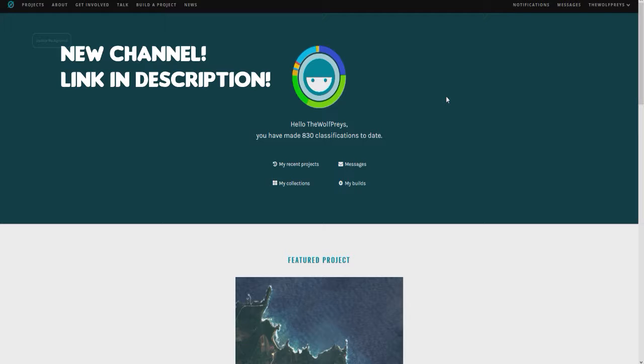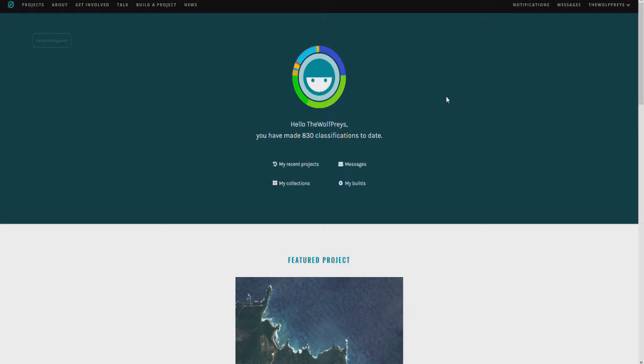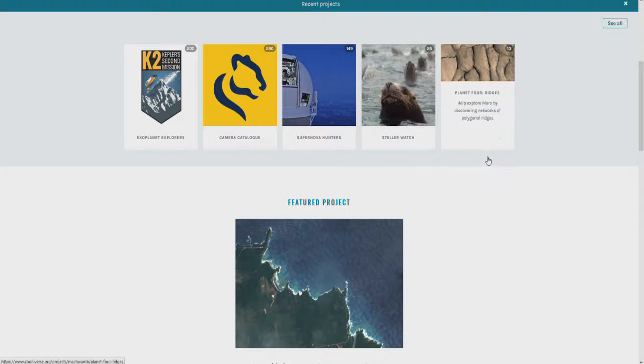The main awesome thing about this site is that it actually helps real scientists. All you really have to do is classify images for the most part. There are different projects and you can do different types of things, but it's still very cool. I wanted to make a video just so more people know about this site — I didn't know about it until a couple of days ago, and I've already made 830 classifications. We can go into my recent projects and see what I've actually been working on.